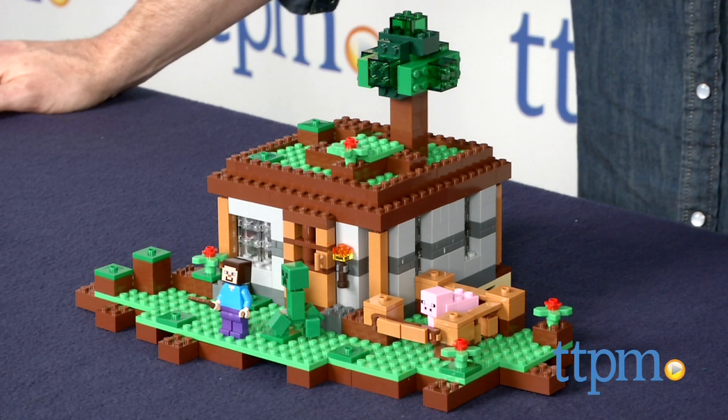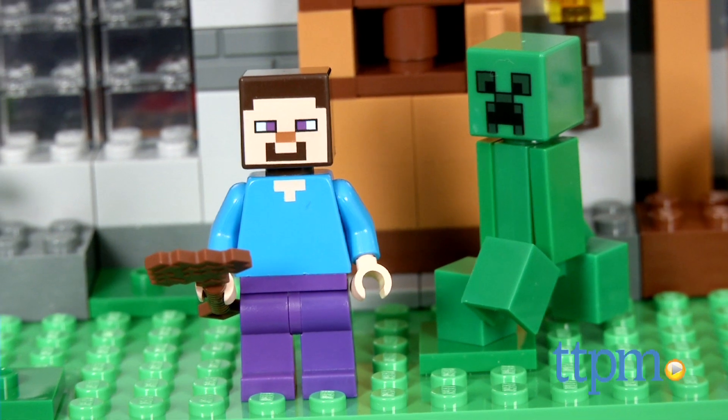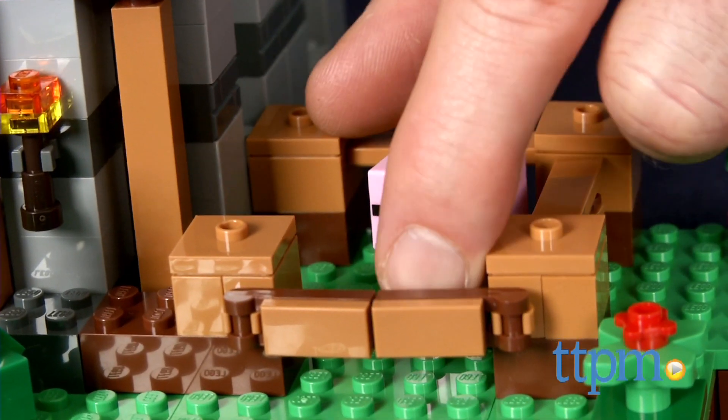This is a 408 piece set that builds a single room structure from the video game Minecraft. The set also includes the two minifigures of Steve and a creeper, and a pig.